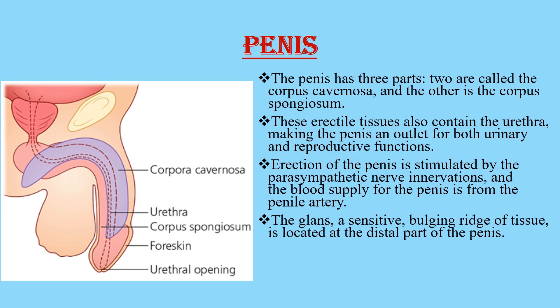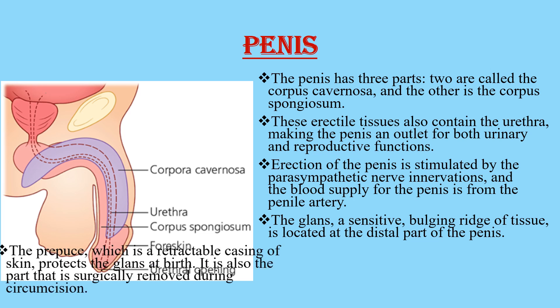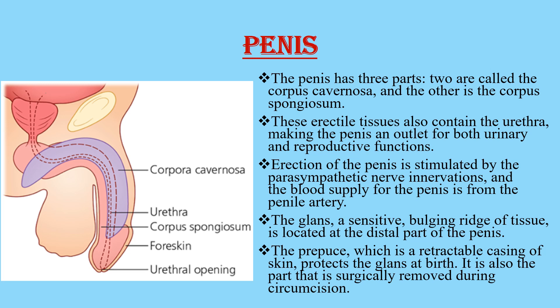The glans, a sensitive bulging ridge of tissue, is located at the distal part of the penis. The prepuce, which is a retractable casing of skin, protects the glans at birth. It is also the part that is surgically removed during circumcision.